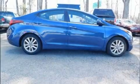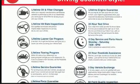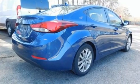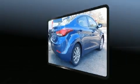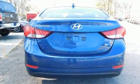Familiarize yourself with the 2015 Hyundai Elantra with fewer than 50,000 miles on the odometer. This four-door sedan prioritizes comfort, safety, and convenience. It features an automatic transmission, front-wheel drive, and a 1.8-liter four-cylinder engine.